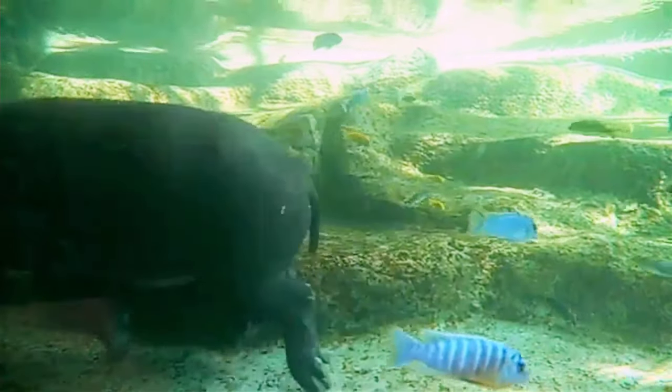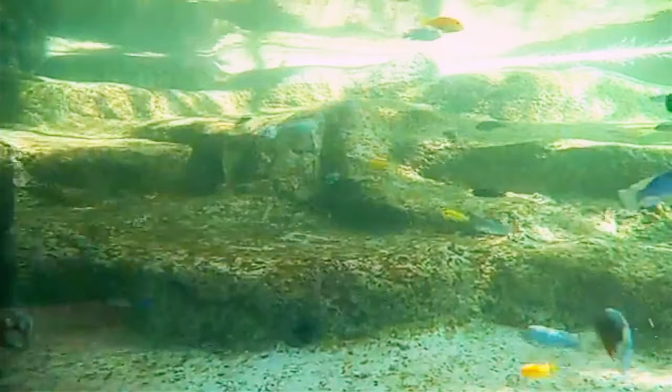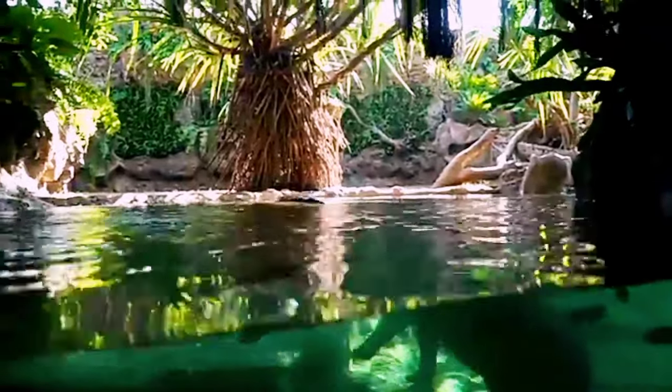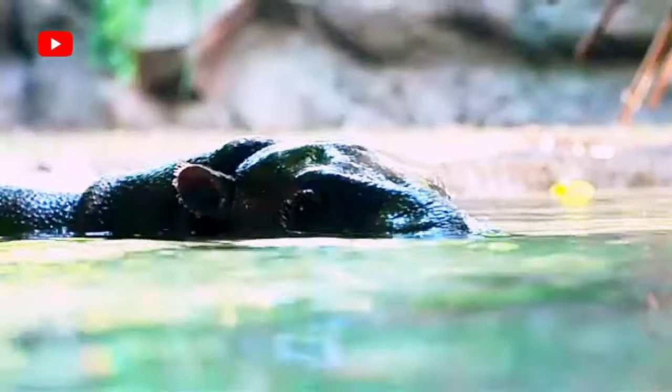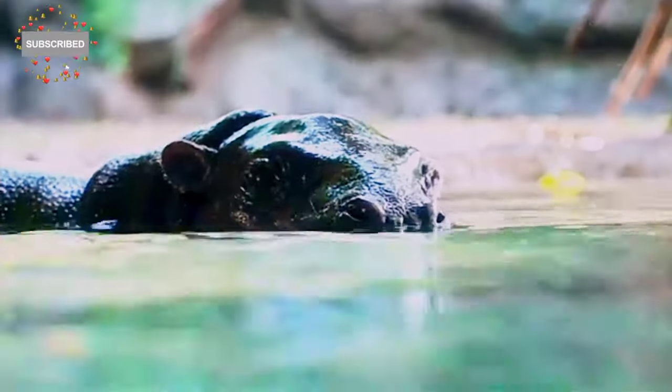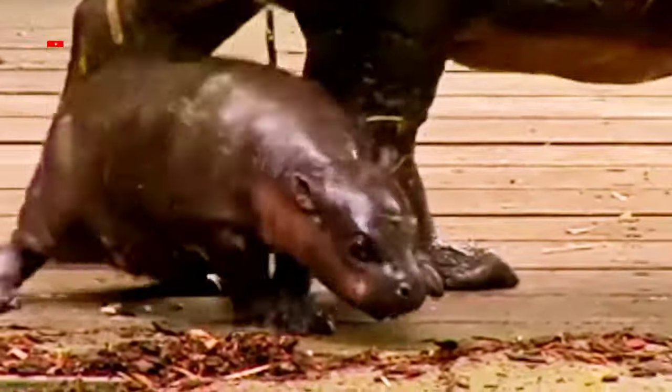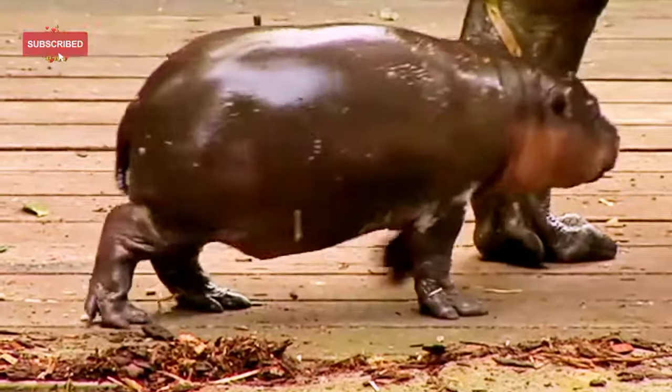The pygmy hippo is reclusive and nocturnal and is a difficult animal to study in the wild. Pygmy hippos were unknown outside West Africa until the 19th century. Introduced to zoos in the early 20th century, they breed well in captivity and the vast majority of research is derived from zoo specimens.